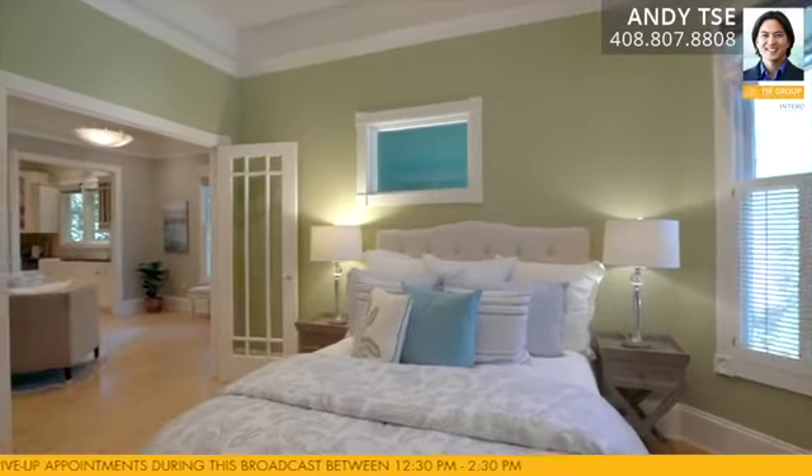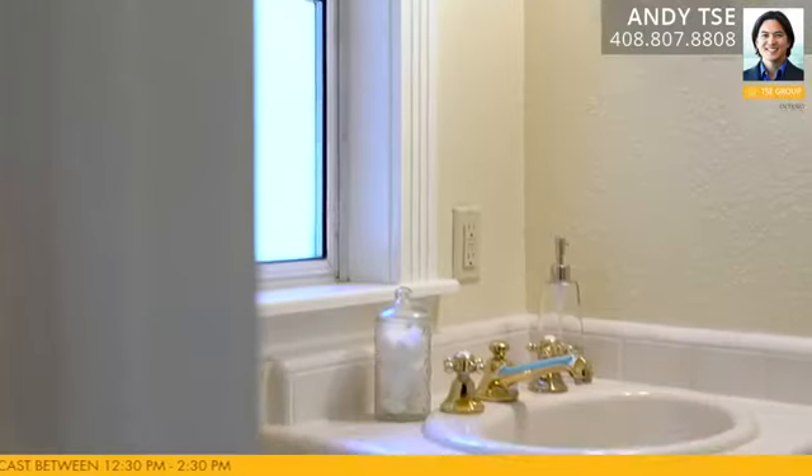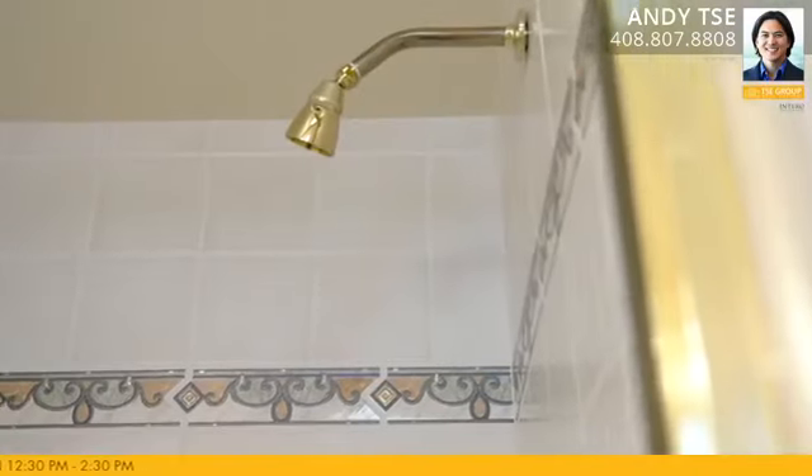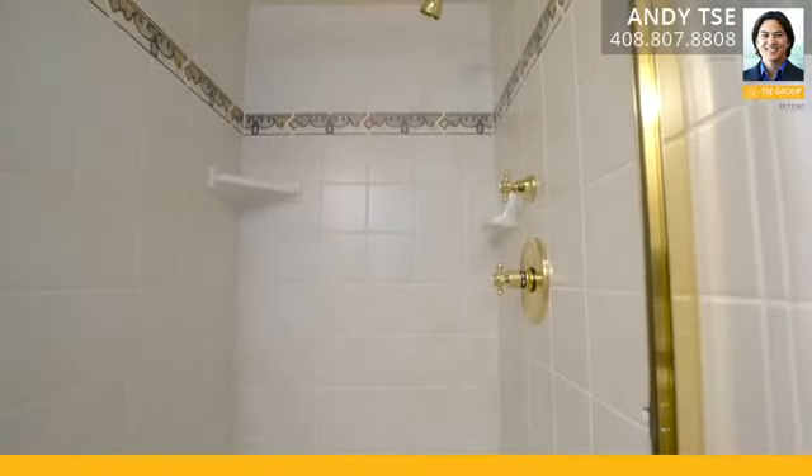The second bedroom in the main home has a French door entryway, built-in bookshelves, and an adjacent office space with a built-in desk and cabinets. The second bathroom has an updated tiled shower, single sink vanity, and a linen shelf nook.